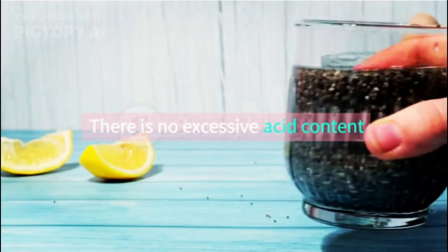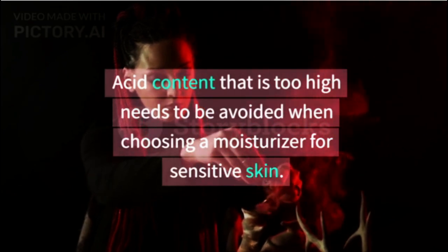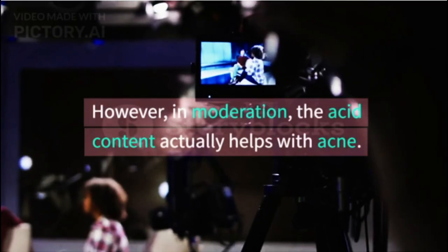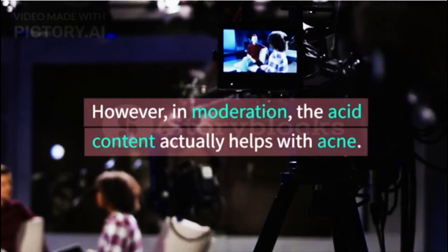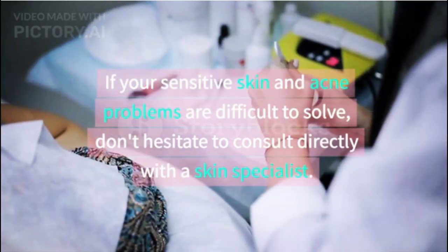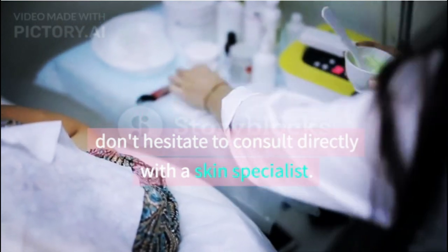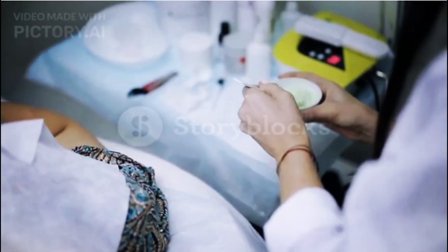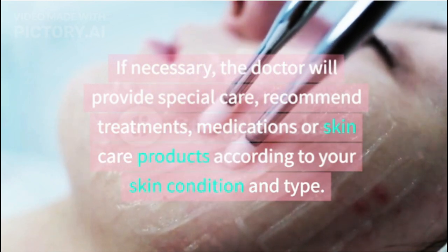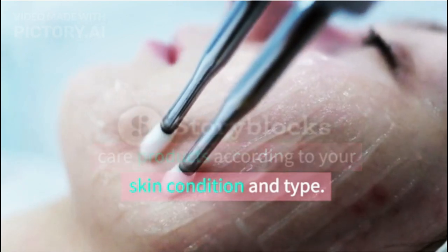There should be no excessive acid content. Acid content that is too high needs to be avoided when choosing a moisturizer for sensitive skin. However, in moderation, the acid content actually helps with acne. If your sensitive skin and acne problems are difficult to solve, don't hesitate to consult directly with a skin specialist. If necessary, the doctor will provide special care and recommend treatments, medications, or skin care products according to your skin condition and type.